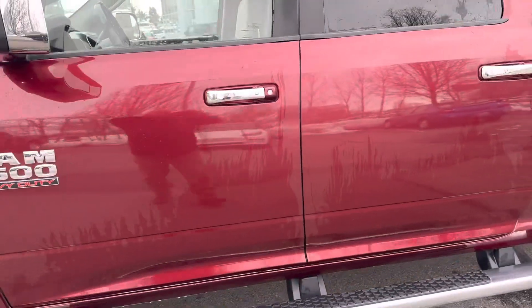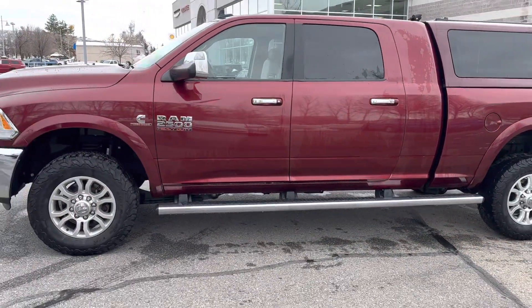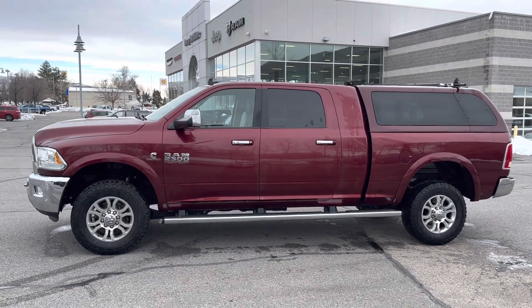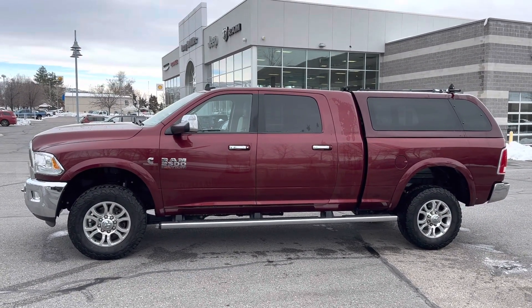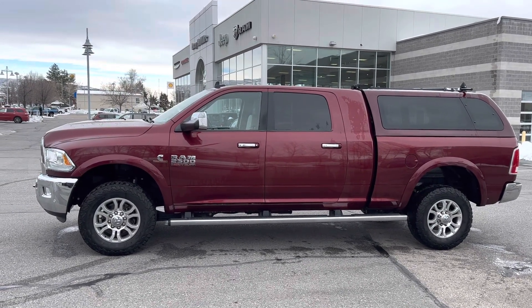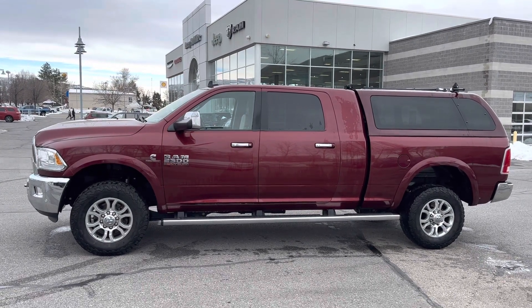For more information on this 2016 Ram 2500 Laramie diesel, call 801-808-6113 and ask for Larry Hawaii. Let's get behind the wheel and make a deal.